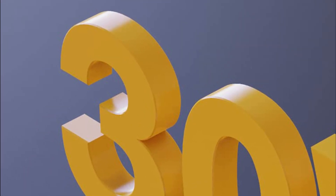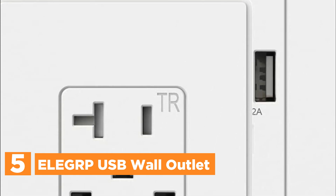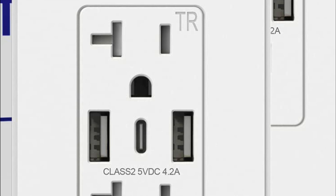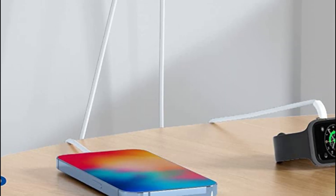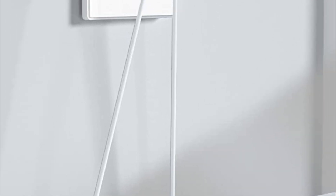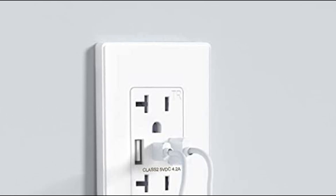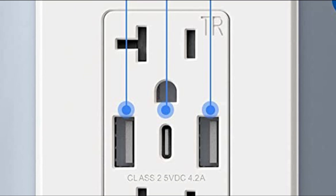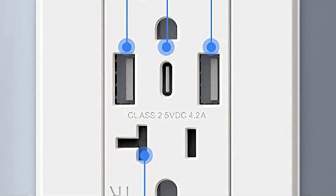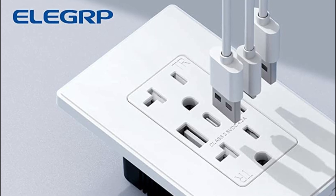Starting off our list at number 5, the Elegroup USB Wall Outlet. We have enhanced the functionality of our USB ports to provide maximum utilization for your entire family. Our upgraded version now includes three USB ports, with the addition of a reversible Type-C port to cater to the rising trend of electronic devices. The inclusion of two smart chips ensures that each device's charging protocols and requirements are recognized, optimizing the charging process. Whether it's phones, tablets, gaming devices, ear readers, or various other electronic devices, our charger guarantees fast and efficient charging.